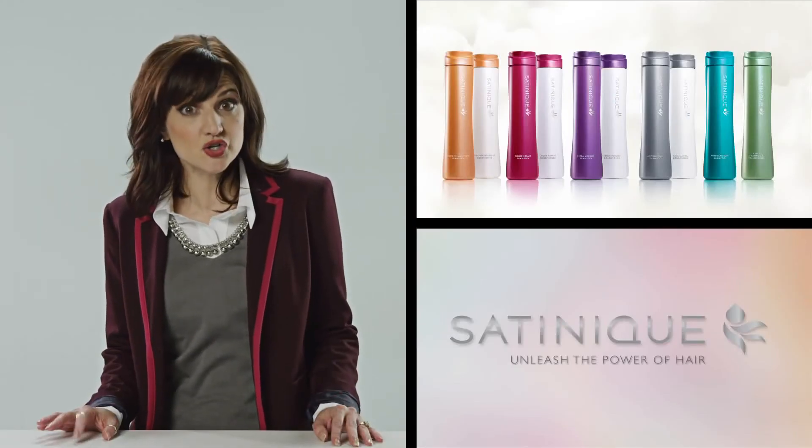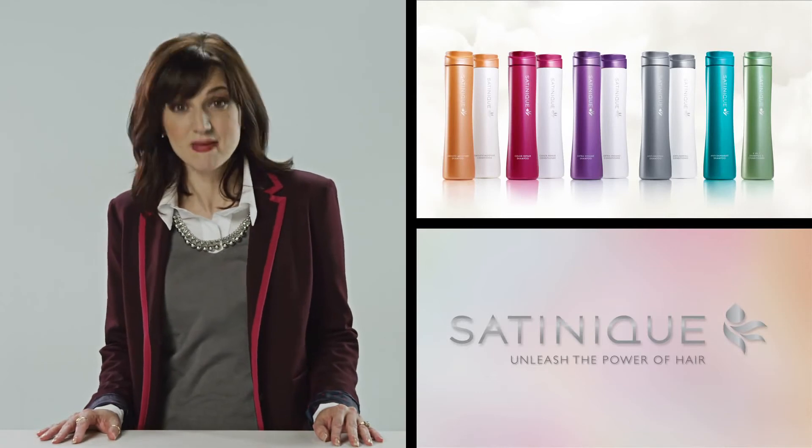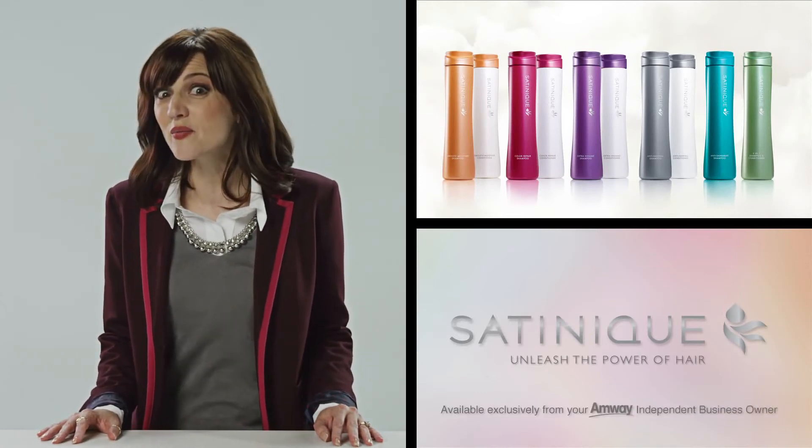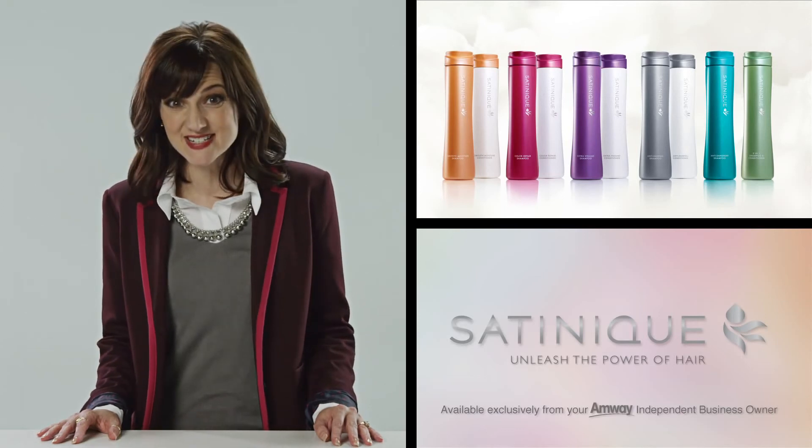Satinique is a complete care, treat, and style collection made exclusively for your hair needs. And it's only available from your Amway independent business owner.